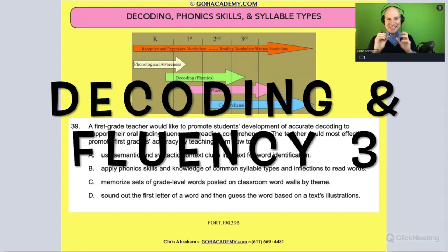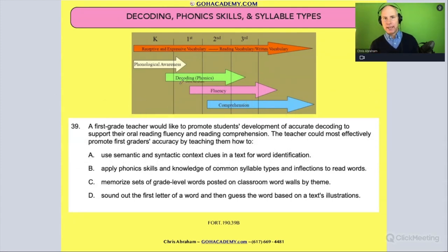Okay, team, we're going to look at that same idea of how decoding supports fluency and leads to comprehension. We're going to think back to what we did with decoding and phonics and go back to looking at phonics skills involving syllable types. Remember, we went through — let me jog your memory — when we talked about syllable types, because we spent some time on that.